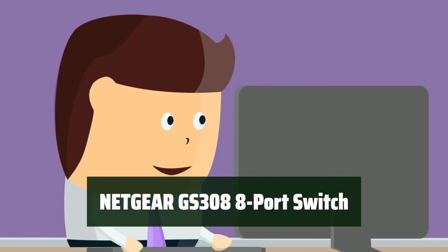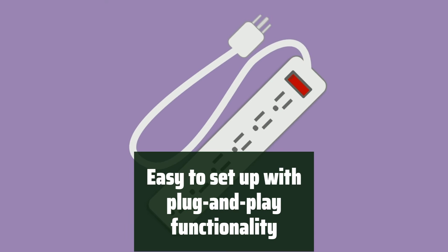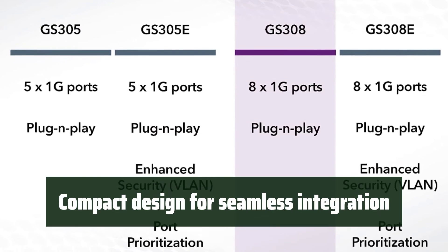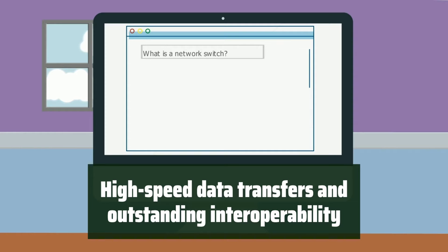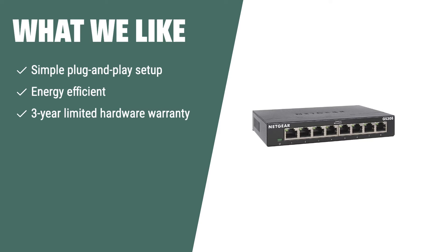Number 4. Looking for a reliable and high-performance switch for your network? Look no further. Setting up your network has never been easier with the plug-and-play functionality of this switch. Enjoy a peaceful work environment with the silent operation, and its compact design allows for seamless integration into any workspace. Experience high-speed data transfers and outstanding interoperability. The Netgear GS308 is the perfect choice for those who need a reliable, low-maintenance network switch with a 3-year limited hardware warranty.